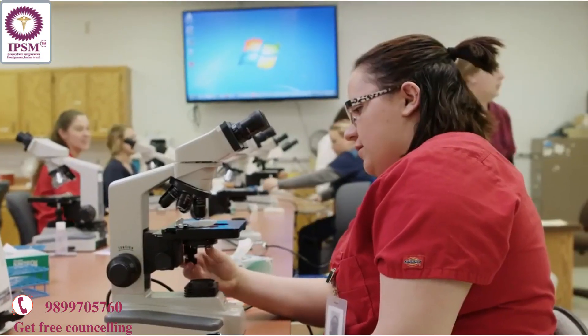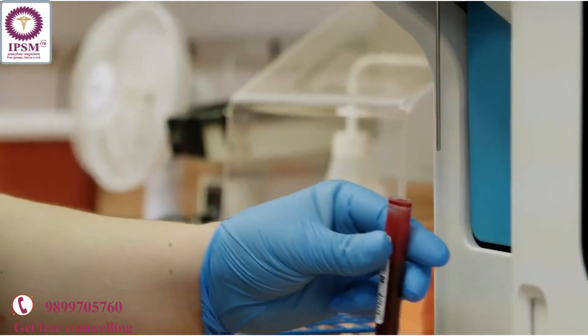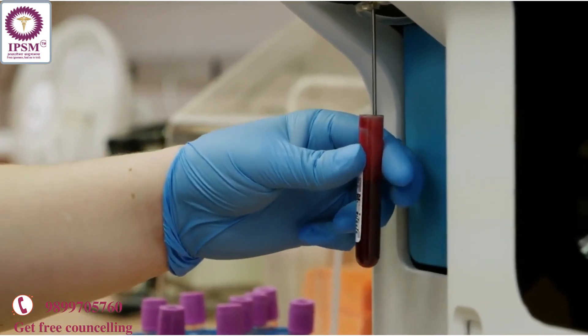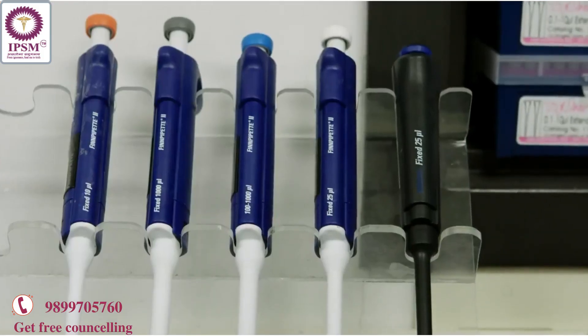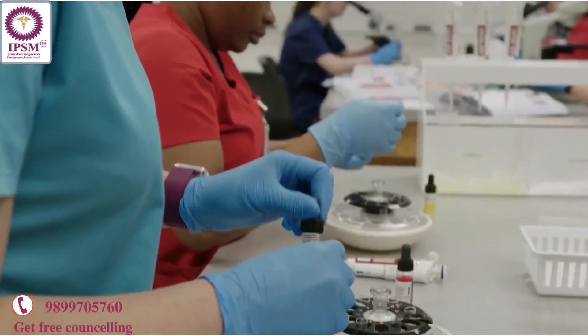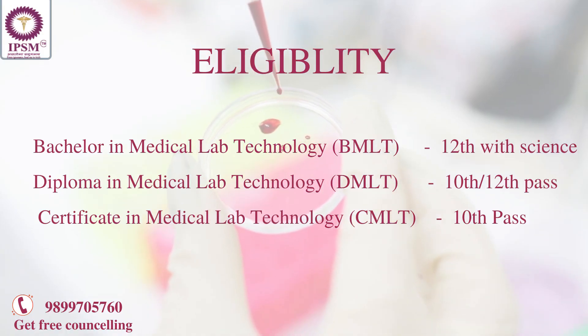The laboratory technician program is about the laboratory tests that we carry out in the hospital. We will draw people's blood, we run bacteria plates, so we do streaking, we do staining, we actually work with instruments — so all the things that you will see out in the hospital are also in the lab.